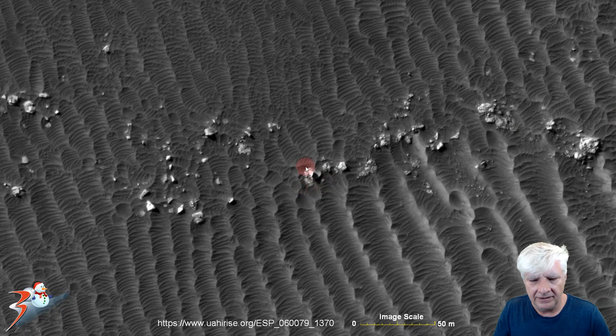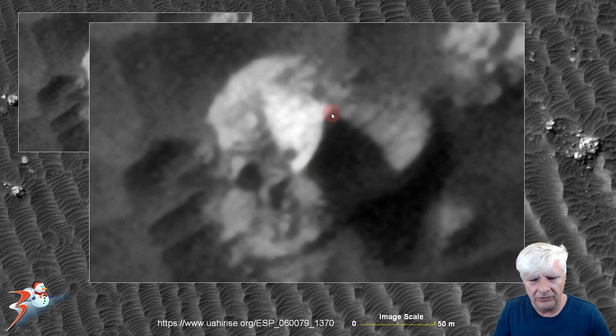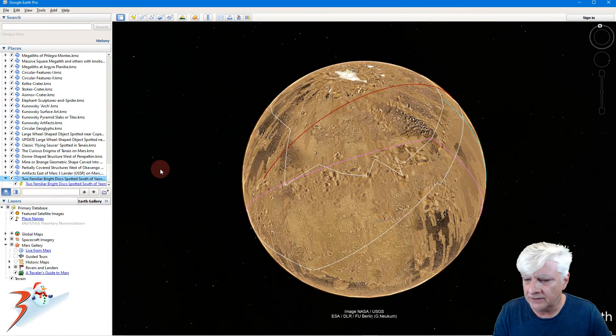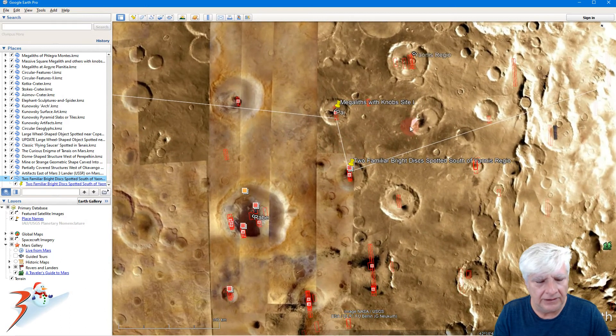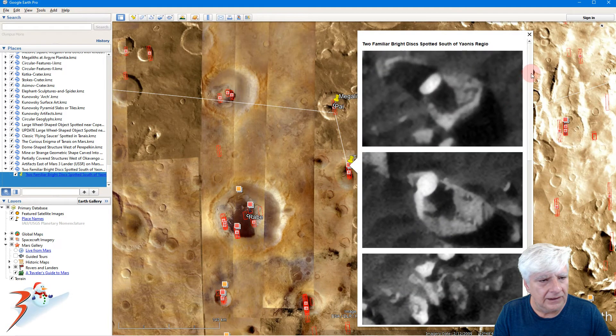Then there's a triangular object — each side is about four meters in length — a little pyramidal object on top of a larger structure. This is reminiscent of the 'Mysterious Disk and Triangular Object Found in Helispontis Montes on Mars' from a previous video. So we've got two similar pairs of triangular objects. Let's go down to the southern hemisphere to where I found these anomalies, right there south of Jonas Regio.